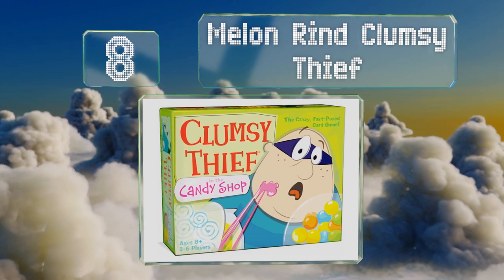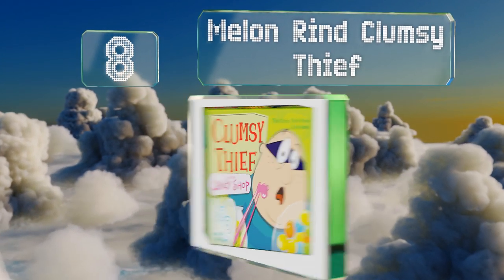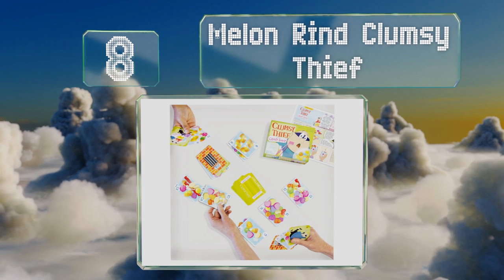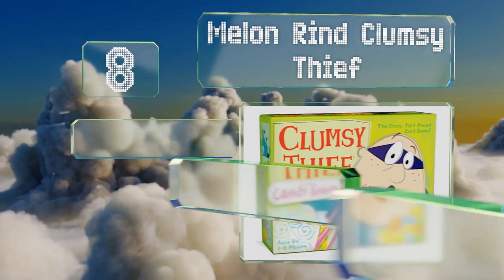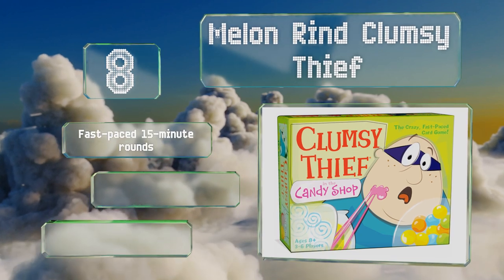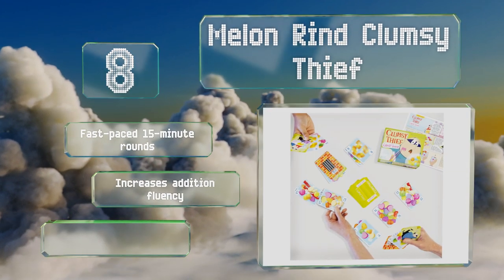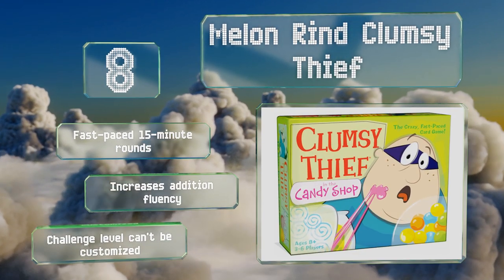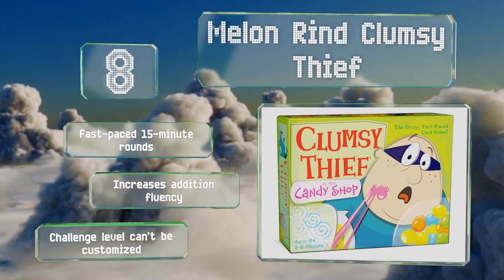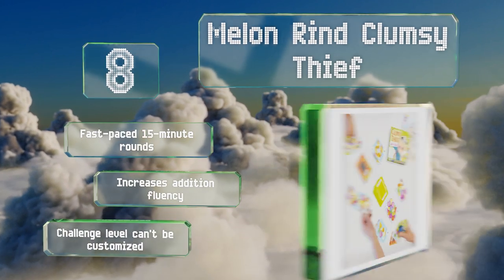Coming in at number eight on our list, silly and diverting Melon Rind Clumsy Thief is a multiple award-winning choice that pits players against each other as they buy for stacks of cards that represent candy. It keeps youngsters entertained with vivid illustrations and fosters healthy competition. It offers fast-paced 15-minute rounds and increases addition fluency, however its challenge level can't be customized.